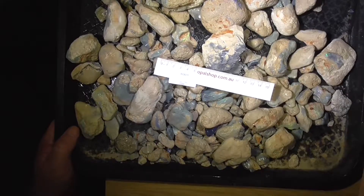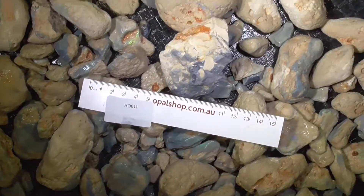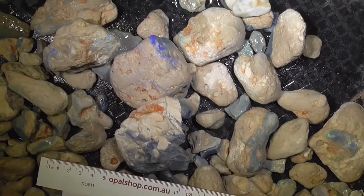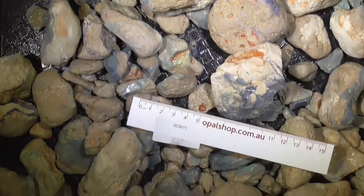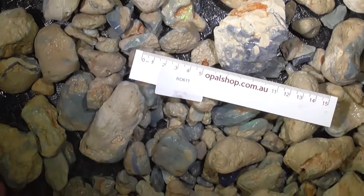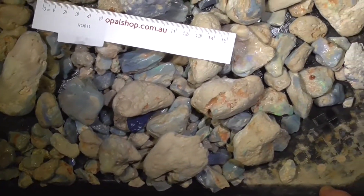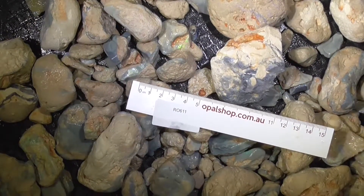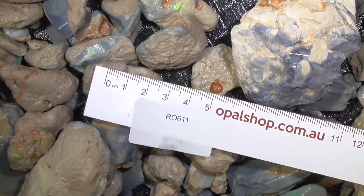I'll zoom in. I've zoomed in just a little bit because these are quite large pieces, just to give you a bit better idea of the material. It won't fit into the camera. Okay, I'll zoom in again — that's a little bit more.